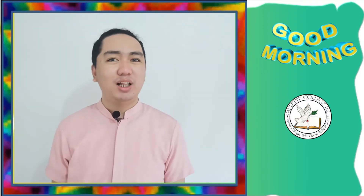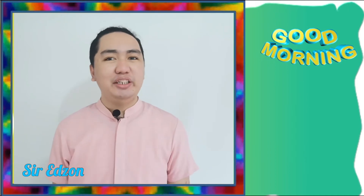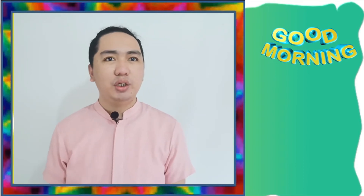Hello class, good morning and welcome to our online class. It's me, teacher Edson. Now, before we start, I would like to assure that you are already in your comfortable place so you can focus on our topic that we are going to discuss this day. In checking our attendance, you just need to like this video so I can know that you already watched our lesson this day.